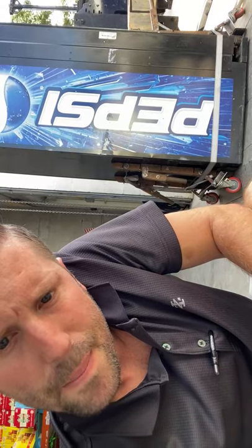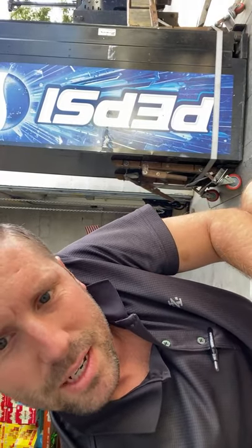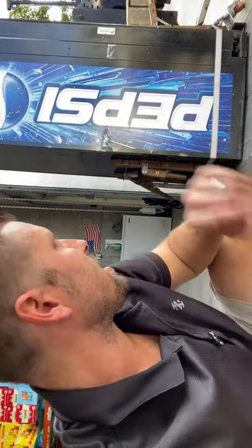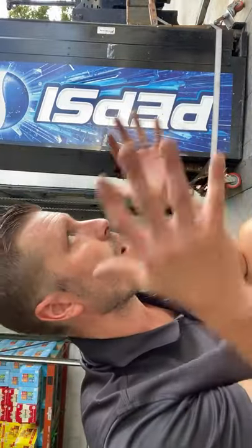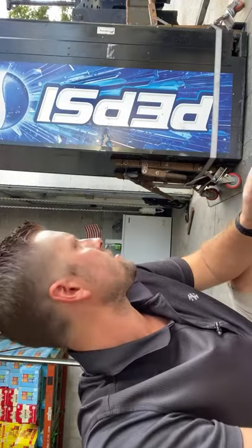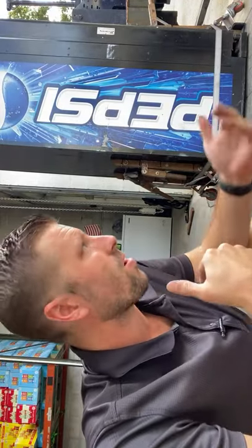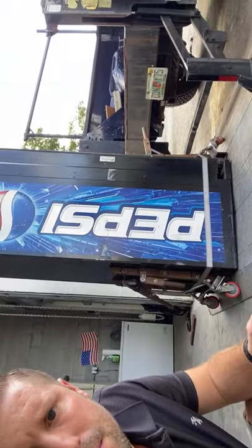Someone in the chat says you should have one more strap on top — yeah, you could. Tommy says to come in from the sides of the machine so the legs are resting. I know, that's why I put a board on there — my lift gate's not wide enough. If I did it from the sides, I'd need a wider lift gate. This way works with the longer platform. Let's see this bad boy go up.